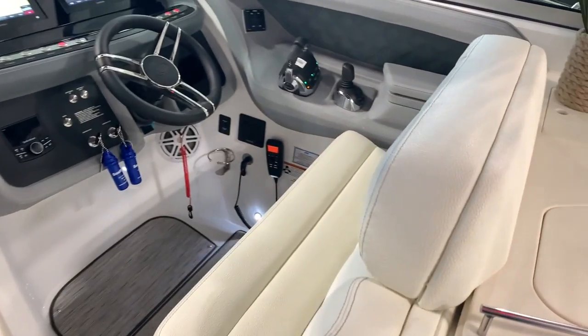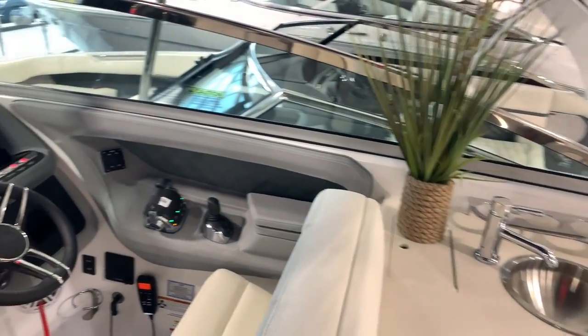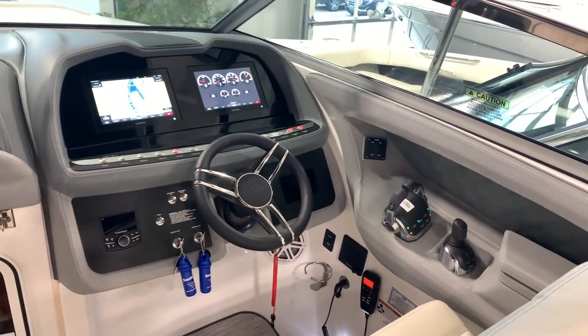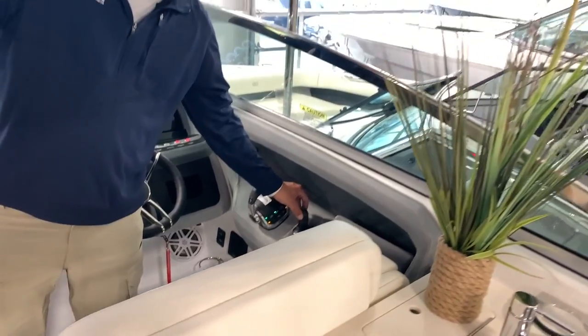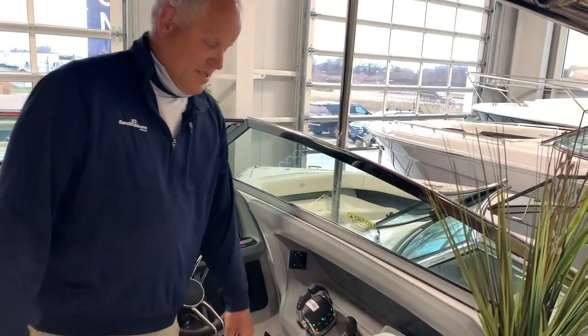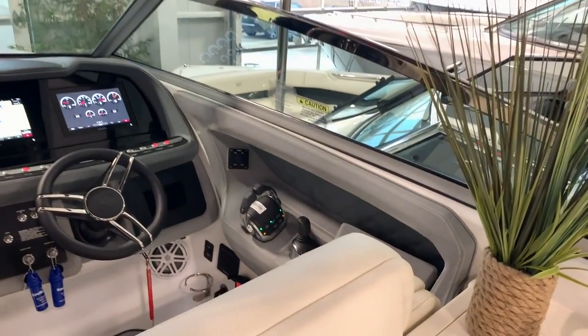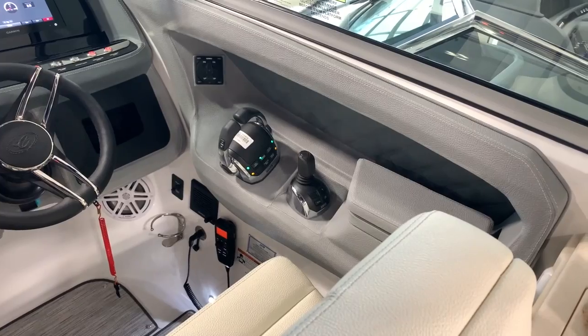We've got a gorgeous looking glass panel with twin Garmins. This is all set up with EVC controls and the joystick. For anybody who wants to shorten that learning curve, you've got full rotation — you can go port, starboard, sideways. If you need more info on the joystick docking let our guys give you a tour, but it sure makes it easy.